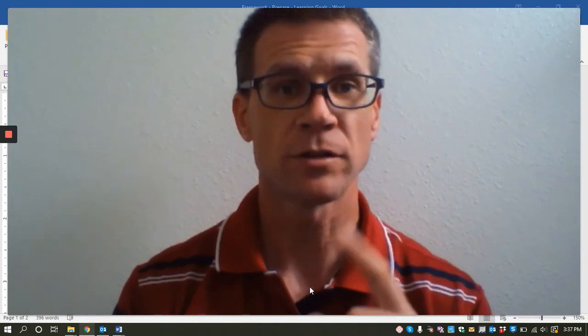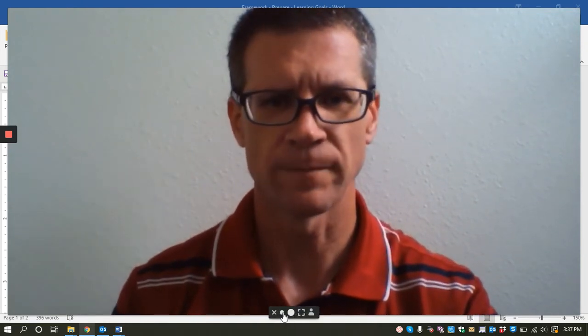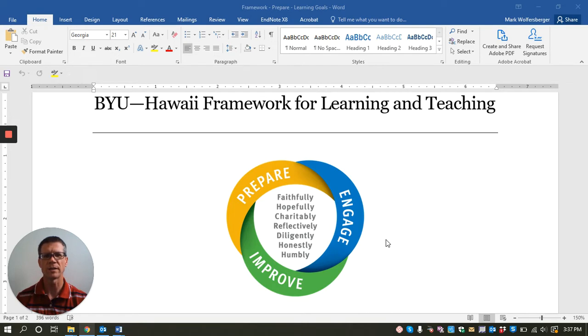Here's the framework. It consists of three processes: prepare, engage, and improve. Typically, students prepare before they come to class, they engage during class, and improve means to improve how you learn. More on that in a different video.